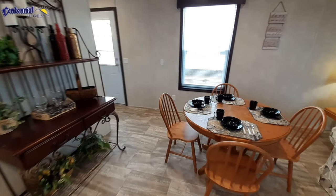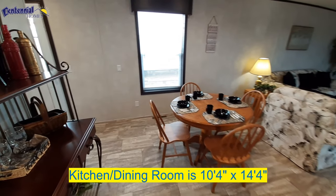It's still in your dining room area. Plenty of room for a table for four.